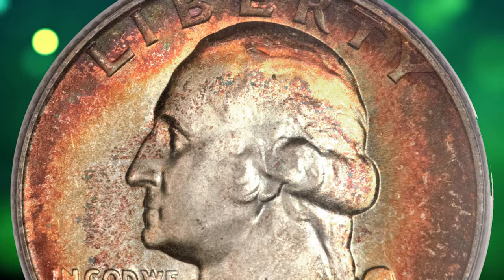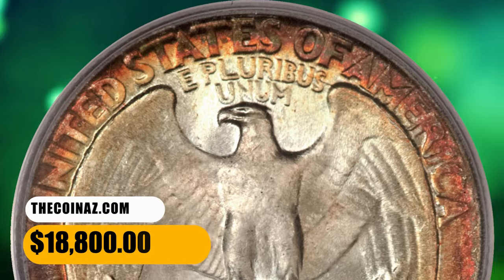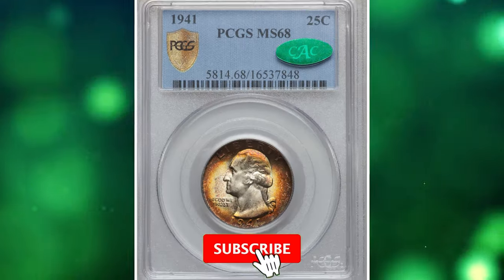While the design features are a tad short of a full strike, most of Washington's hair and the eagle's breast feathers are well-defined. Both sides are immaculately preserved. It was sold for $18,800.